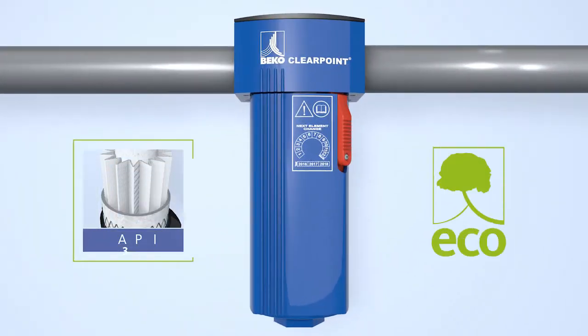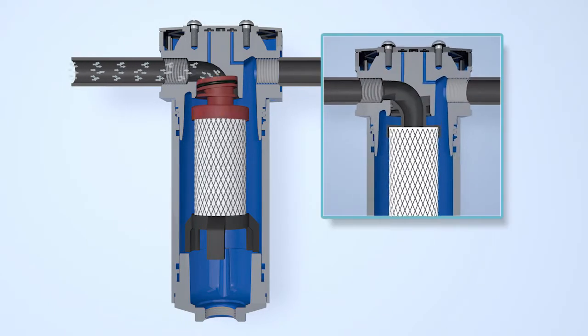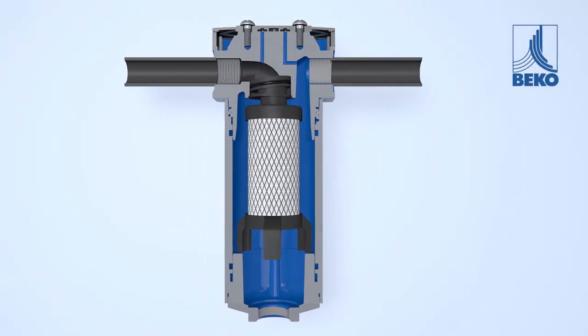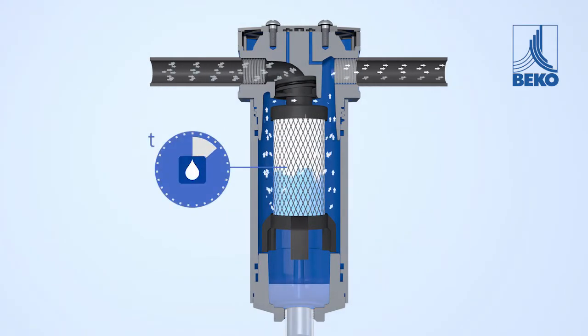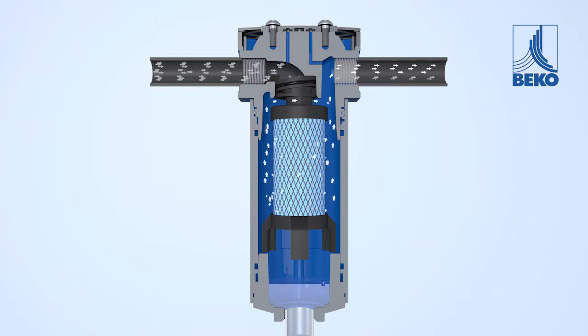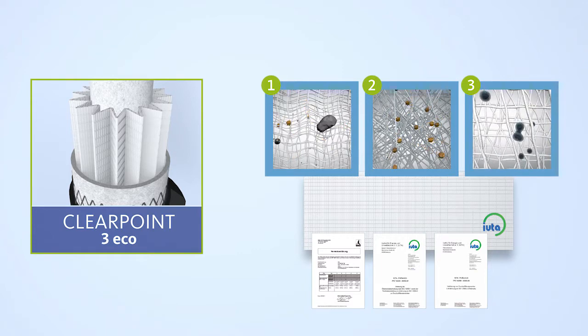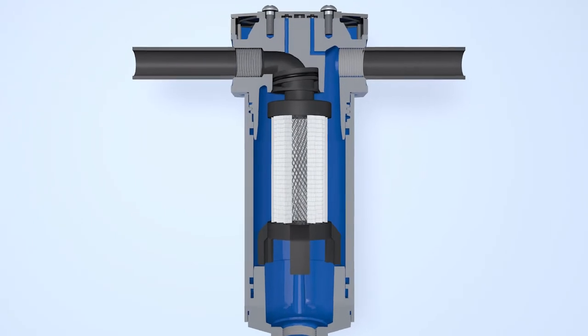The ClearPoint 3 ECO filter generation stands for the safe filtration of oils, aerosols, and dust particles in compressed air systems. The compressed air is passed through the flow-optimized air intake of the ClearPoint filter housing. The advanced filter medium then uses a series of interlinked processes to retain or extract the impurities. This technology allows a high degree of separation efficiency with low differential pressures, delivering significant energy savings. With only three filtration levels, all compressed air filtration requirements are covered.